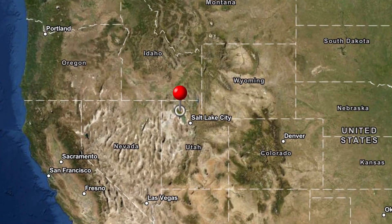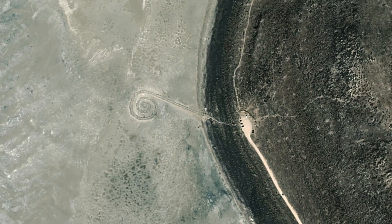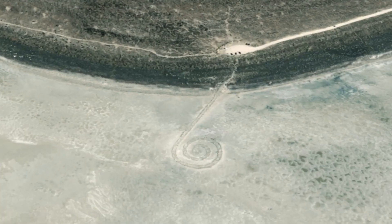Another piece of very large art is located in Utah, near the Great Salt Lake. It's stayed preserved since the 70s because of droughts. Thanks, droughts.